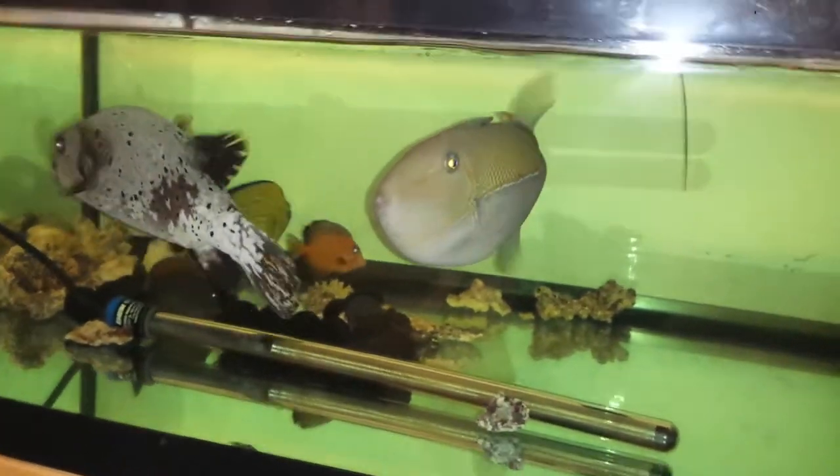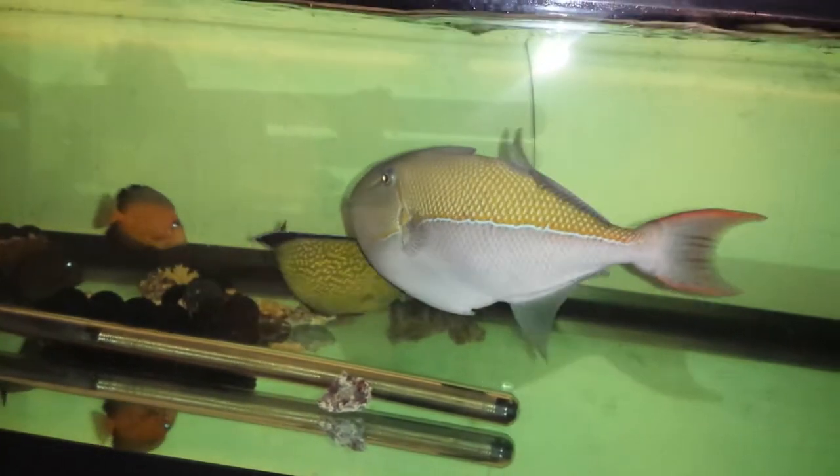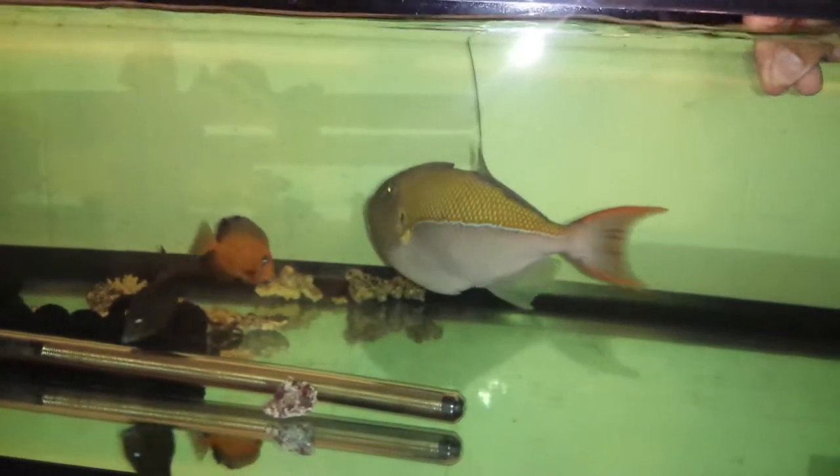This water looks so green — I think I need gravel on the bottom. It's reflecting and making everything look green.